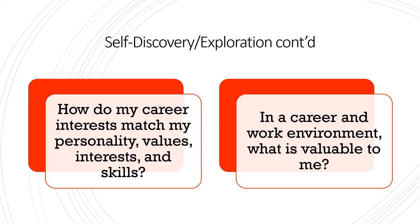Two other questions that align with what we just spoke about: How do my career interests match my personality, values, interests, and skills? And in the career work environment, what is valuable to me? These are serious questions you should think about when considering potential careers, and they can help guide you. Finding out early how your personality, values, skills, and interests align with or conflict with your career interests can save you a significant amount of money. There's no right or wrong — recognizing what is important can help you decide what career fits you best.